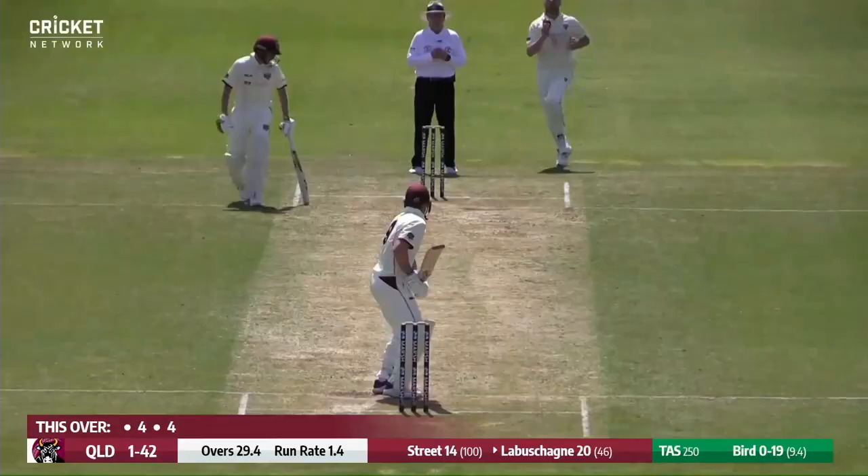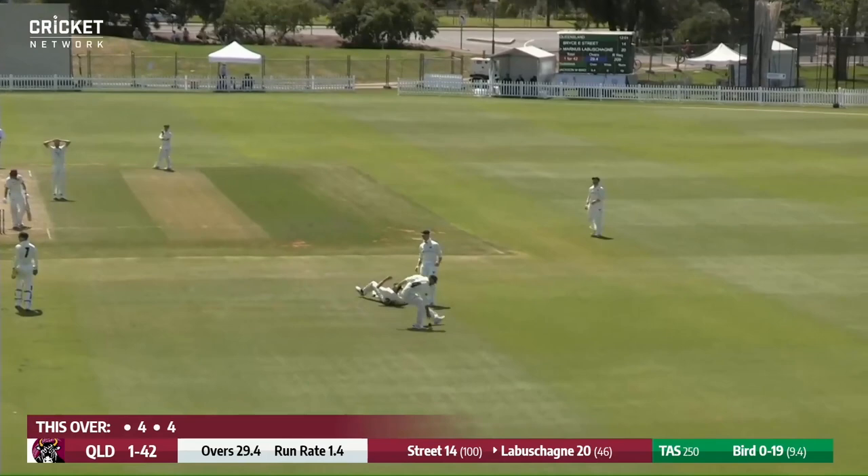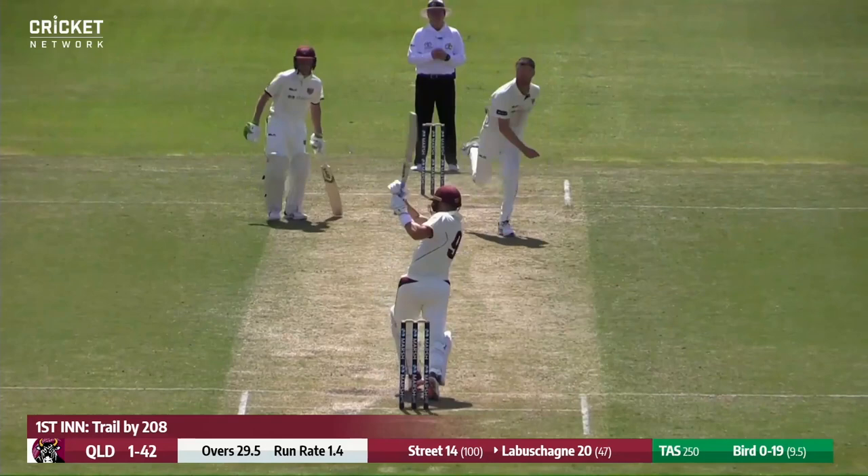Labashane edging this time, and he's been put down — or did it carry? He's got the reach. And this time Labashane swats it away, and that's nearly been caught as well.